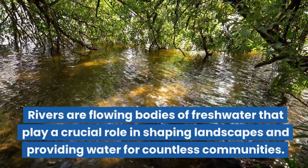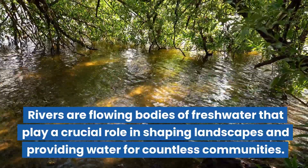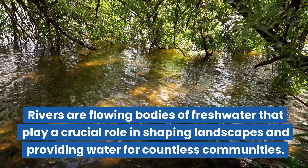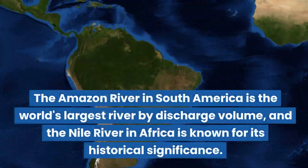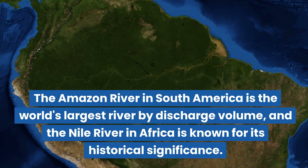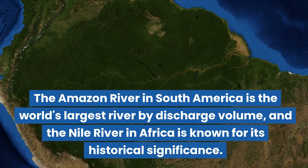Rivers are flowing bodies of freshwater that play a crucial role in shaping landscapes and providing water for countless communities. The Amazon River in South America is the world's largest river by discharge volume, and the Nile River in Africa is known for its historical significance.